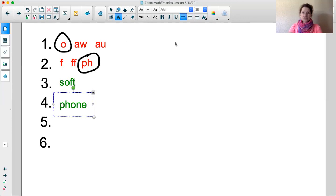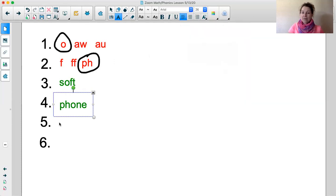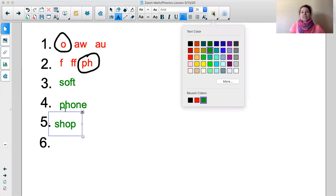The next word is shop. Say it with me. Shop. Say it again. Shop. Let's go ahead and tap out the word shop: SH-O-P. Shop. Good job! S-H for SH, O-P. Word: shop. Good job! And now for our sentence.